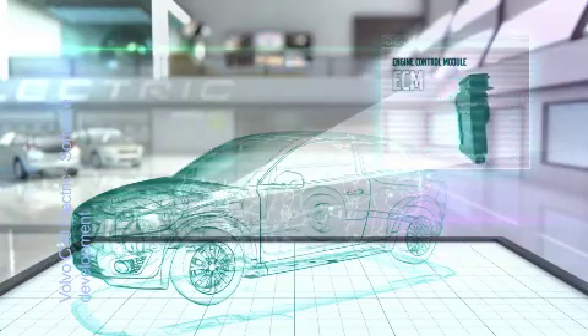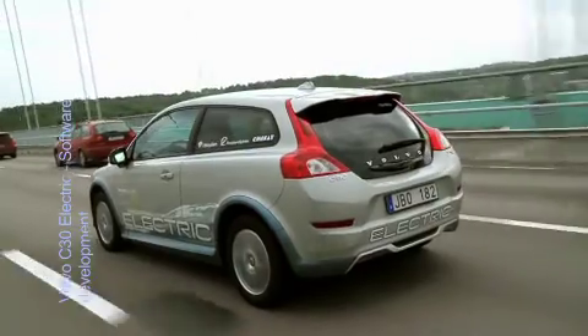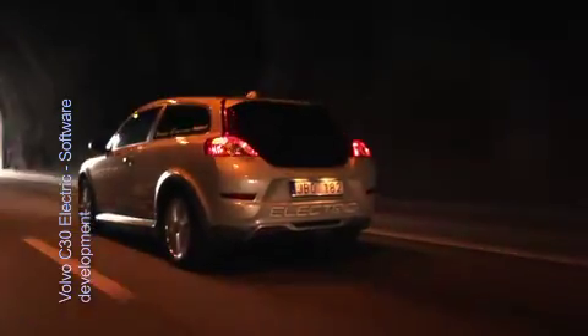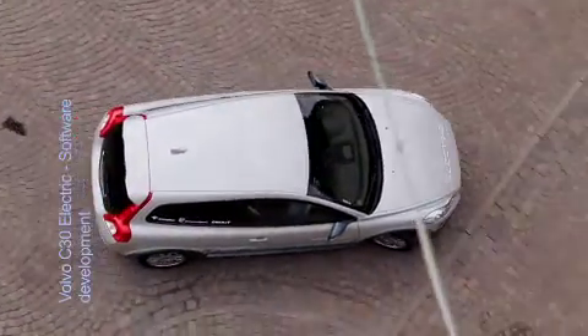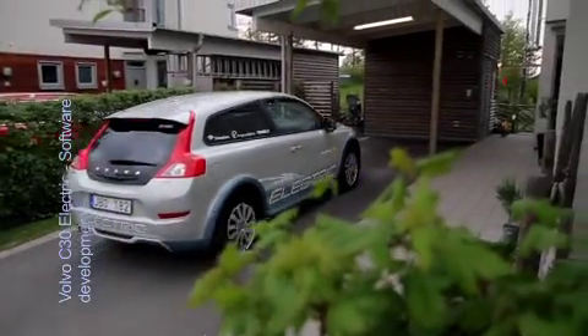The engine control module, ECM, that controls the electric motor is divided into three parts. The first part contains a safety system that ensures that the car does not react unexpectedly. The second part controls the engine's torque characteristics, particularly during brake regeneration without the risk of skidding on slippery road surfaces. And the third part is Volvo's complete vehicle control that manages all drivability features.